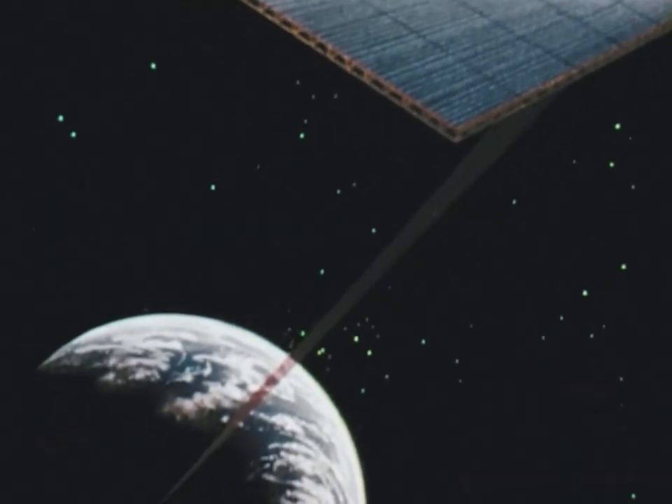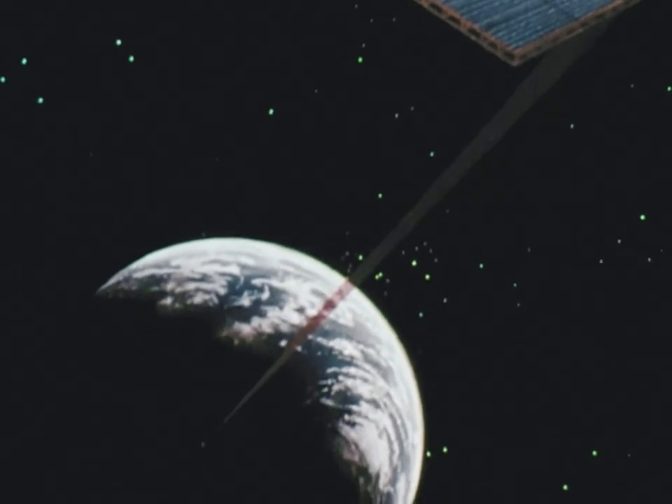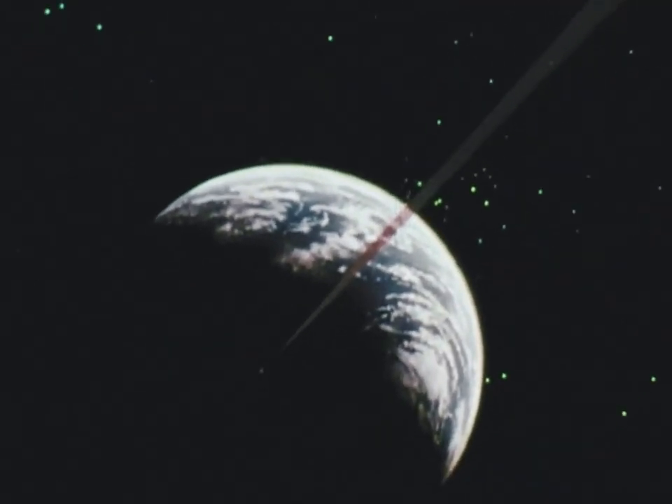Even solar satellites could be constructed to beam the sun's energy to Earth if it becomes an economic and reasonable alternative to some of our ground-based energy resources.